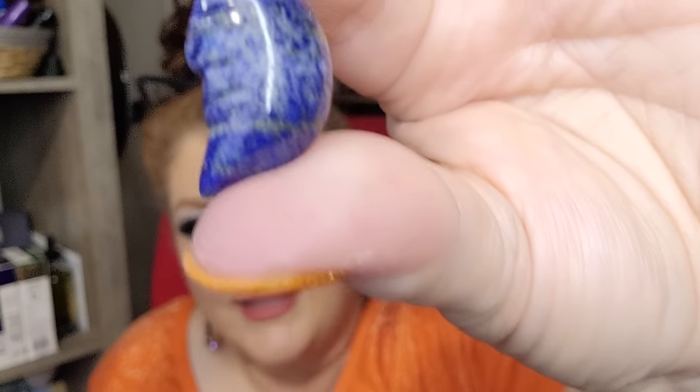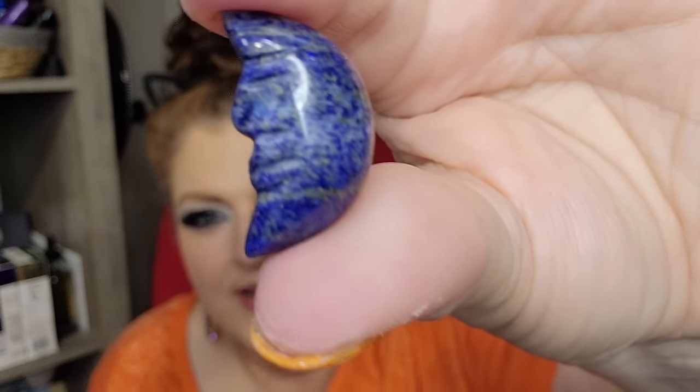I also ordered a Lapis Lazuli moon — $1.32 or $1.52, I can't read my own writing. It's tiny but it's still going to go on my shelf. It's really cute. That is definitely going back on my crystal shelf; I just love stuff like that.